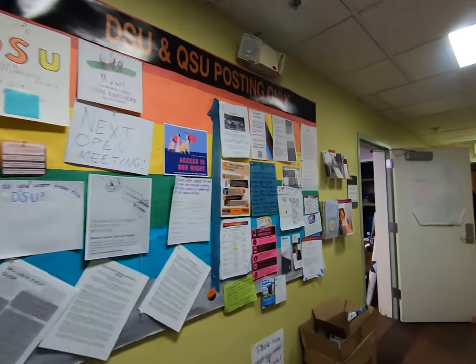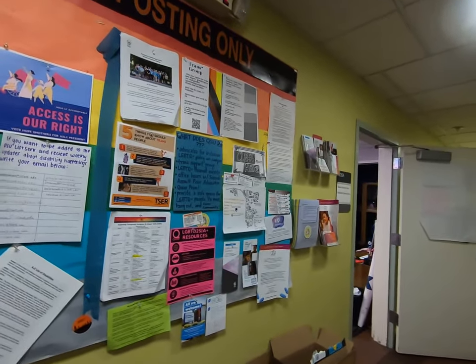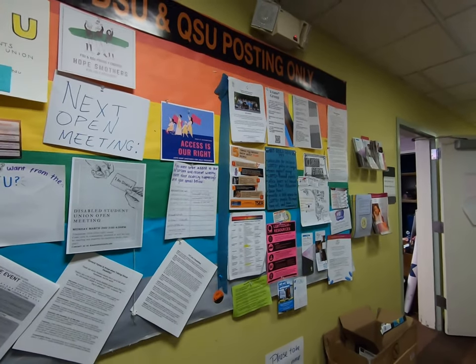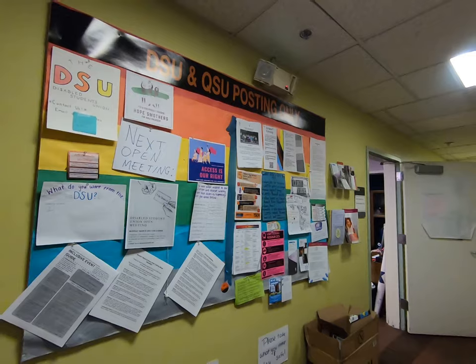One of our beloved student programs here on campus is called Gagged — it's a drag show that we host in one of our rooms upstairs. This office space also provides healthcare options and counseling services for students here on campus, and they share that 100% confidentiality policy.